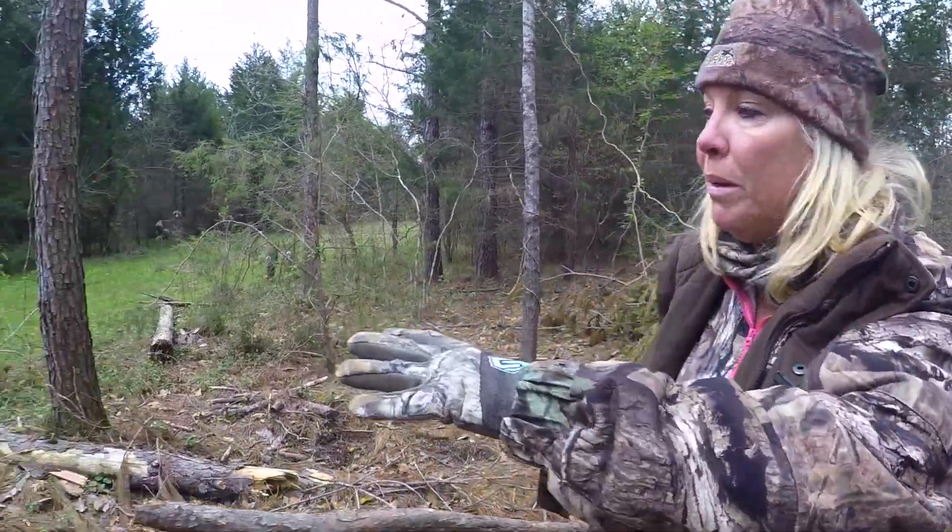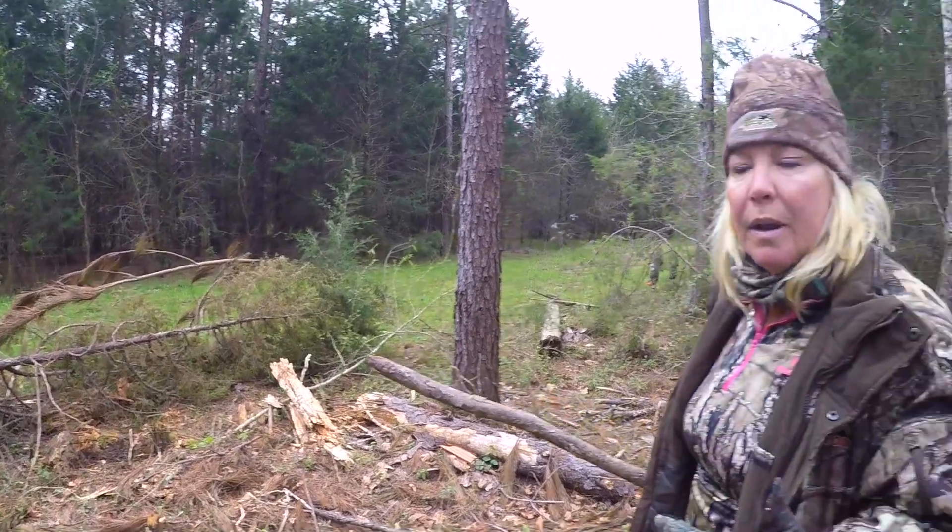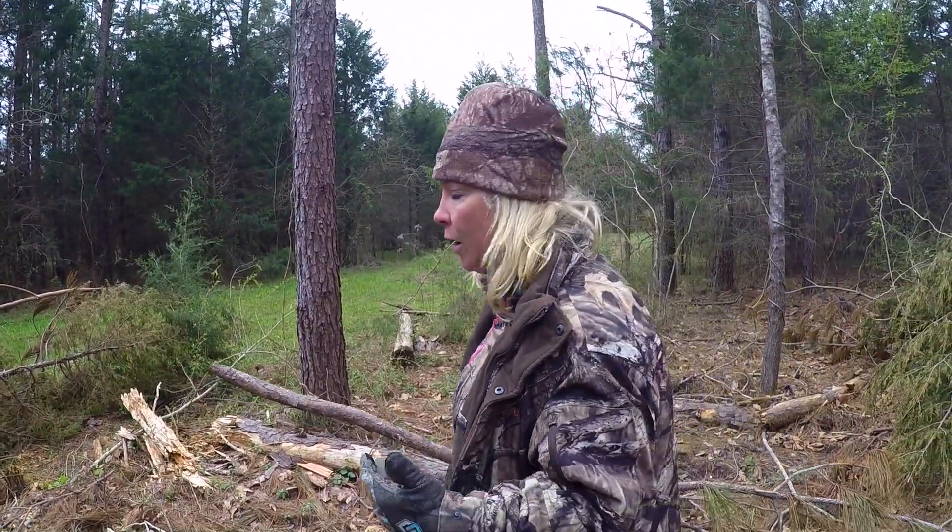Like I was telling you guys, we found this awesome natural blind. There's a lot of brush in the area so we're going to build it up so in the morning we're ready to go.